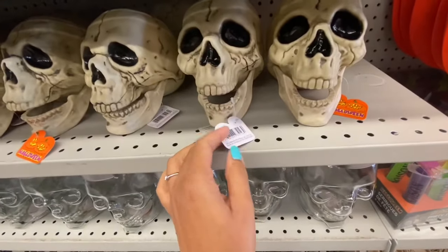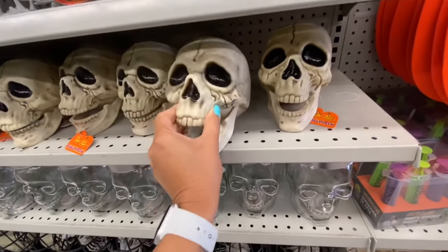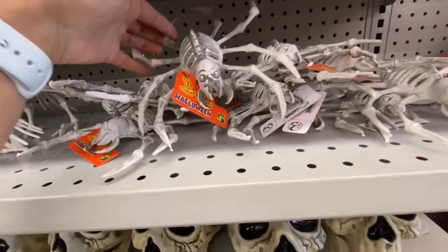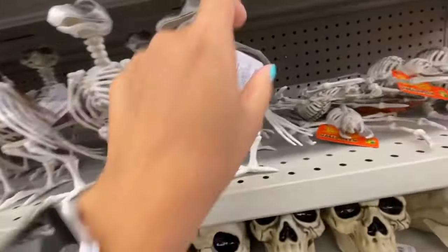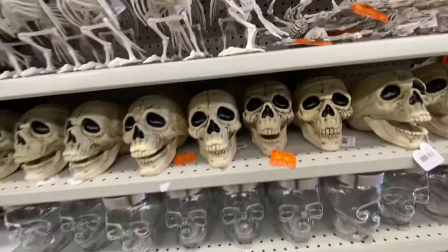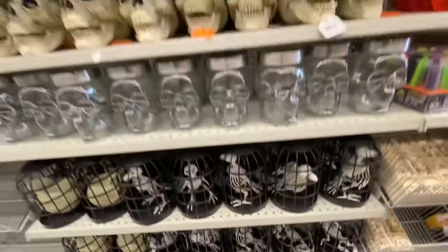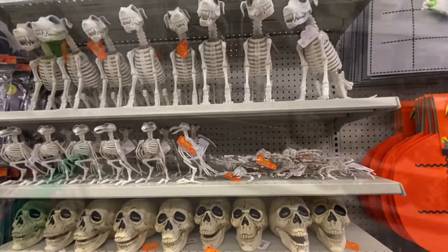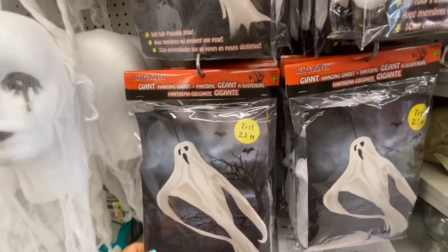The skull was $3.50. Another skeleton at $1.25, and some more at $1.25 as well. The ones in the cage were all four dollars, and the ones on top were all four dollars. Giant hanging ghost — seven feet — for $3.50.